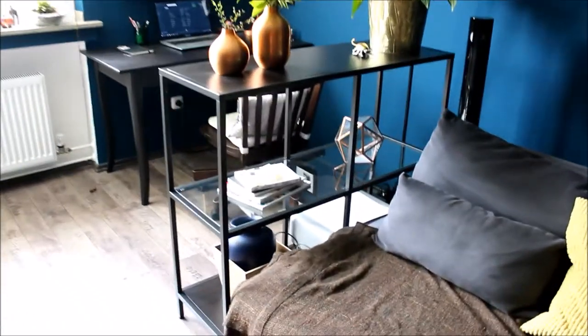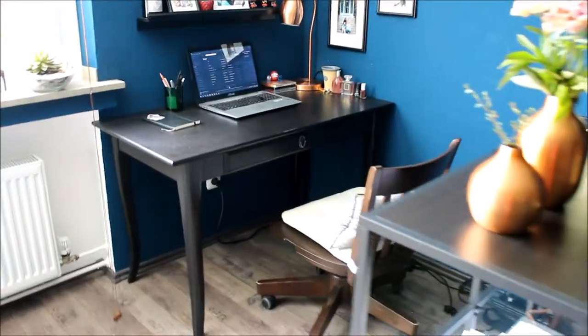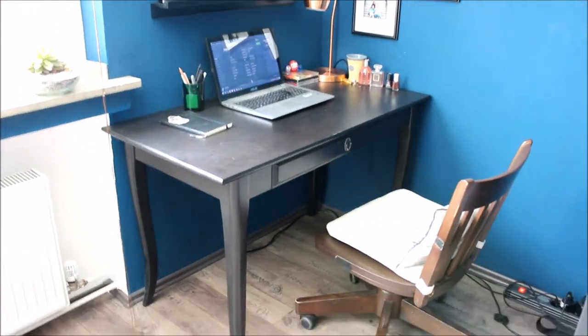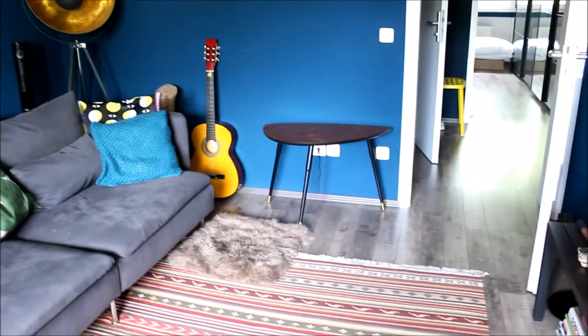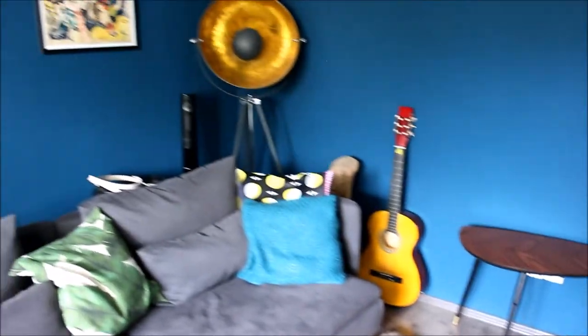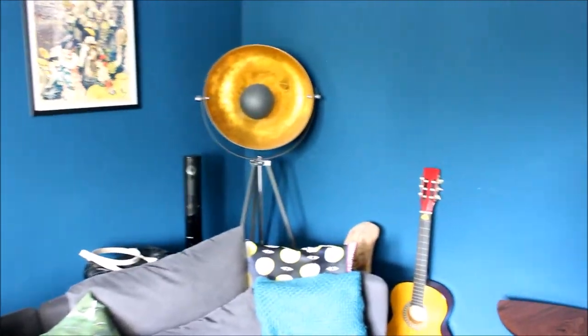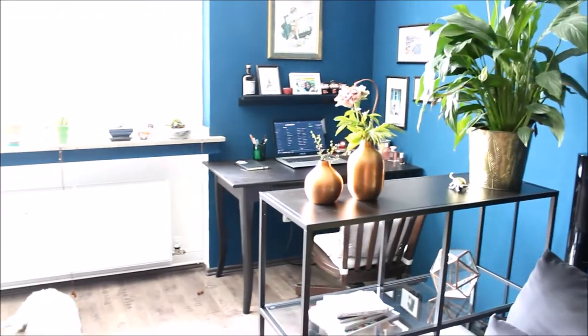We together picked out this shelf that kind of separates the room, which makes this into my little office corner, and we also both picked this desk and this little table here. What's great is I like the stuff that he picked, so we have a similar decorating style, and I was actually really pleased when I moved in.